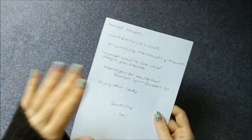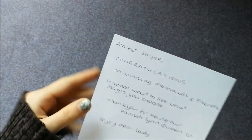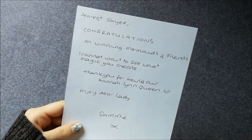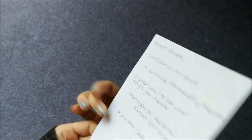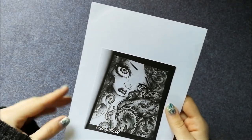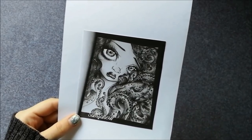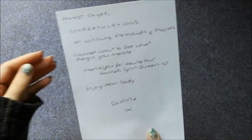Hey again everyone — it's been about a day for me and not even a second for you, but thankfully I actually found something else in the package before throwing it out. Sammy actually had a note in there. Unfortunately I did end up cutting it a little bit but I taped it up. It says: 'Dearest Sky, congratulations on winning Mermaids and Friends. I cannot wait to see what magic you create. Thank you for being our Hannah Lynn Queen. Enjoy. Dear Lady Sammy.' On the back she has glued on a black and white picture of her coloring from 'Mermaids' by Jasmine Beckett-Griffith. That's pretty awesome — super cute, thanks again Sammy.